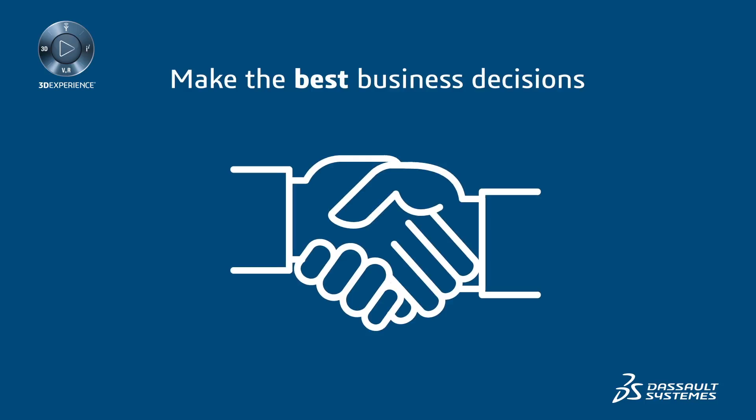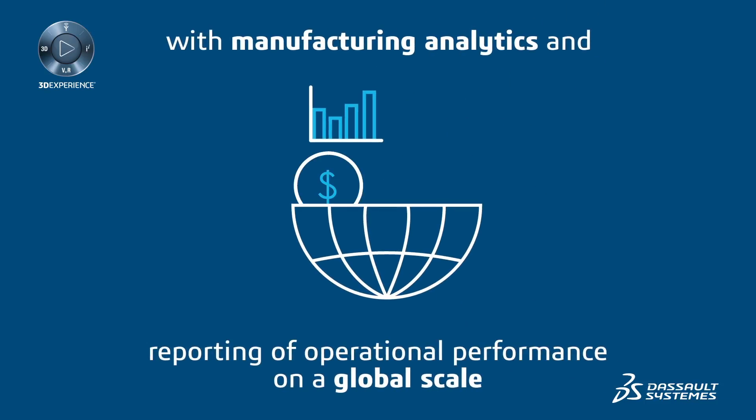Make the best business decisions with manufacturing analytics and reporting of operational performance on a global scale.